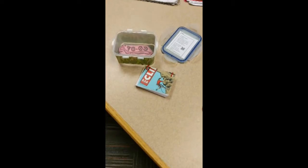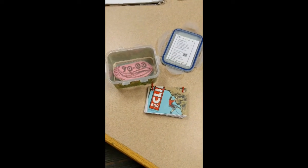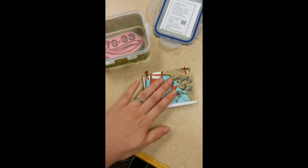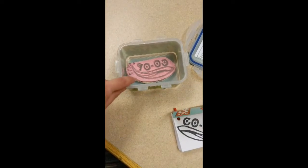The letterboxing kit that you would find hidden after you followed the clues — a little similar to this — inside the box would be a little journal, the actual stamp, and maybe some instructions.